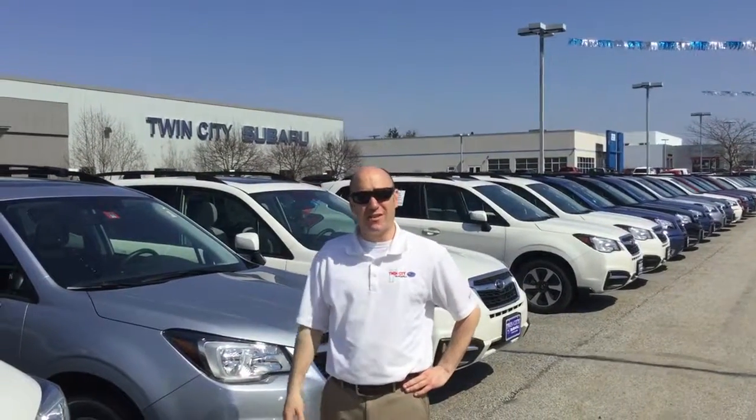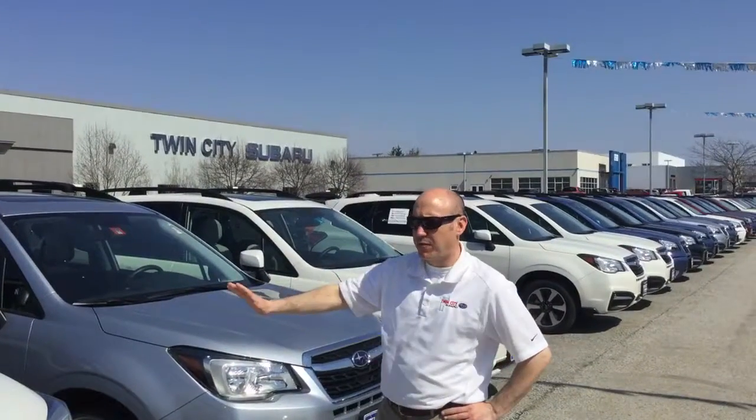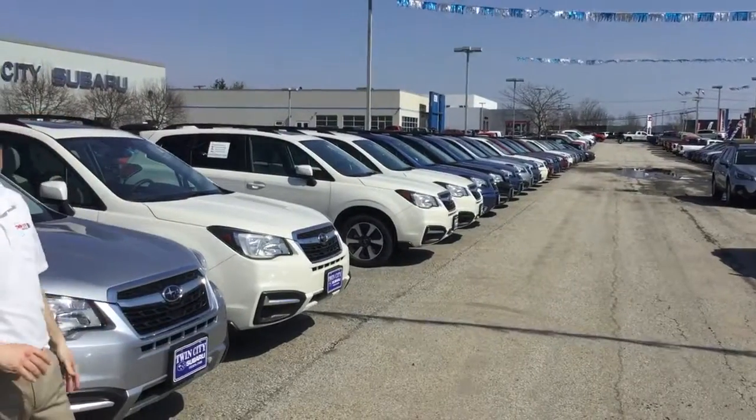Linda, Eric Lane, Twin City Subaru. Thank you so much for the inquiry on the 2018 Subaru Forester. We have all different trim levels in stock. As you can see, we have a ton of Foresters in inventory.